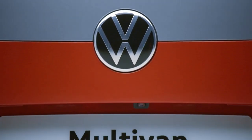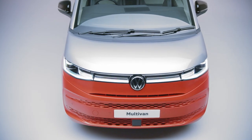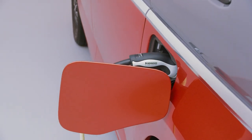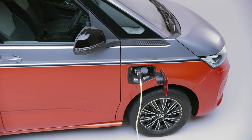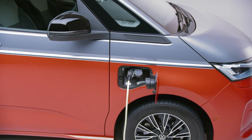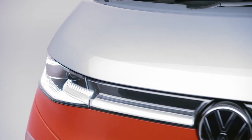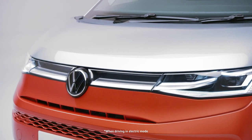To arrive in style, the Multivan has a choice of different engines and gearbox combinations, ensuring optimum performance and driving pleasure, including a plug-in hybrid. The Multivan e-Hybrid's 1.4 TSI engine is complemented by an 85 kilowatt electric motor, producing a combined output of 218 PS — meaning zero emissions on shorter trips, with the flexibility to take on longer journeys.